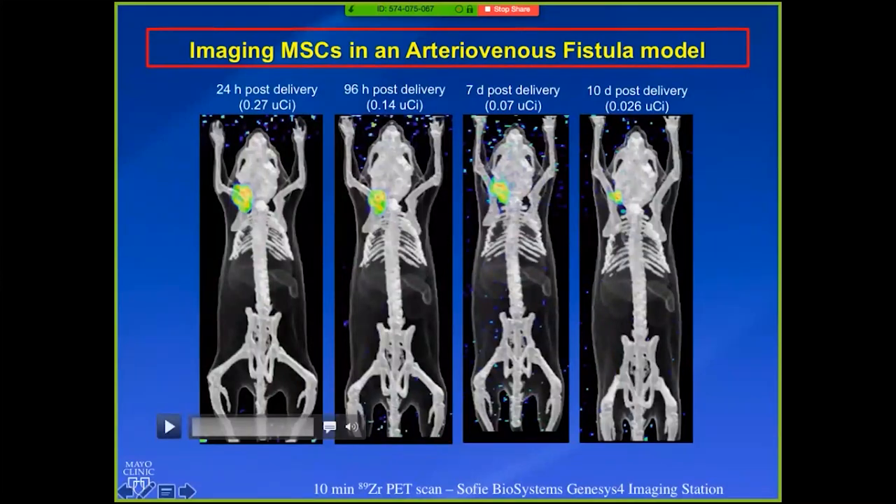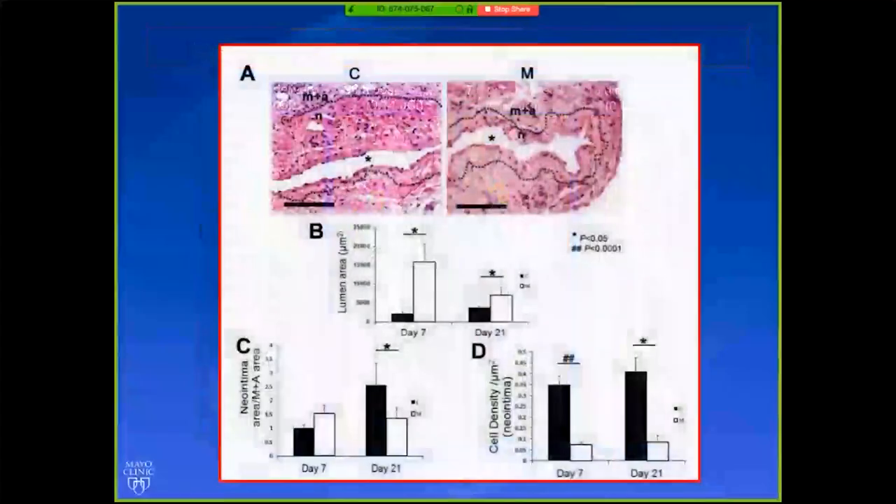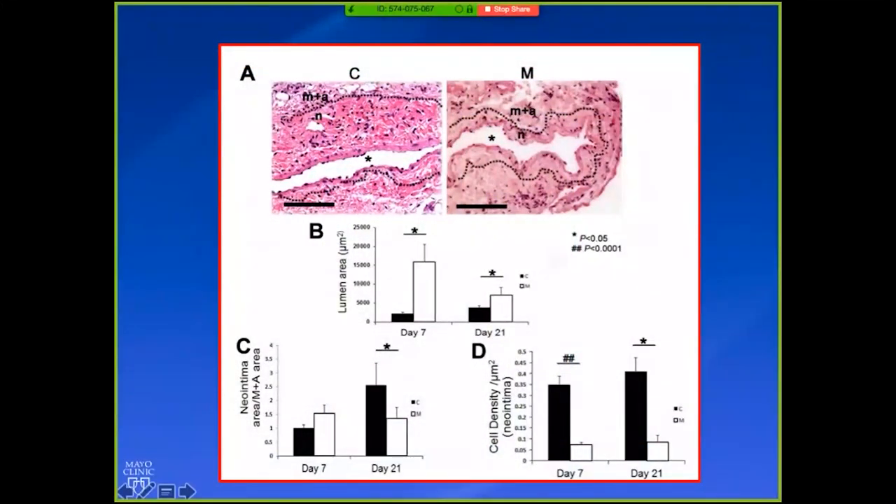With zirconium-89 in mice, you can get really nice PET pictures of cell activity after delivery — we've seen cells that are hot and the zirconium signal out to 18 days. We do a lot of our work by histology measurements. Control fistulas versus MSC-delivered mice: you can see a difference in the histology. This is H&E showing the difference in neointimal thickness demarcated by dots, and you can quantify these measurements. There's a difference in lumen and vessel area — white is MSCs, black is controls — and you can see a difference in the neointima-to-adventitia ratio, suggesting MSCs promote positive remodeling.